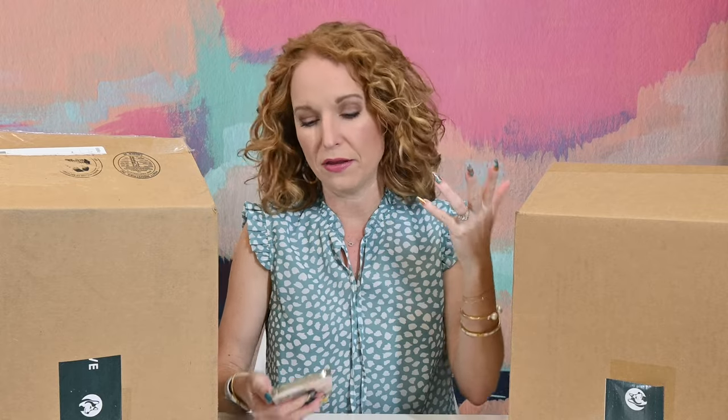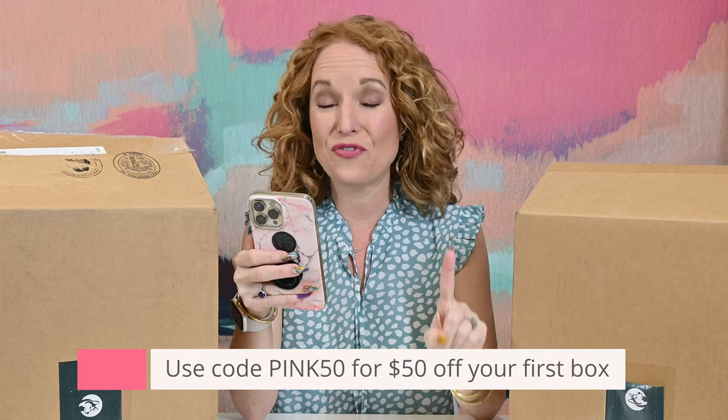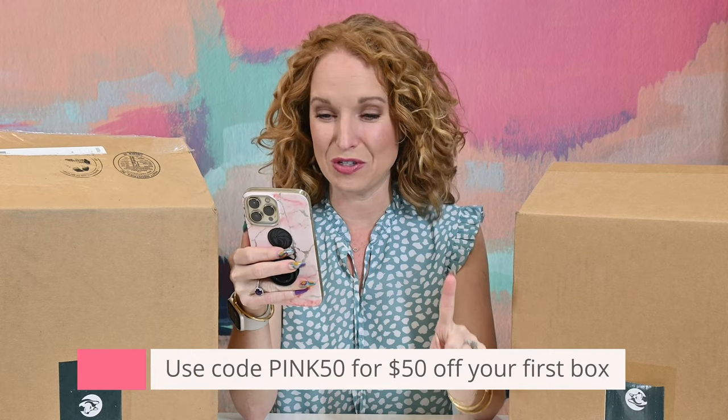You decide how frequently you want to get your dog food delivered. The most popular is bi-weekly — so like every other week, twice a month. Shipping is free, U.S. shipping, and price varies based on how much and what type of dog food you buy. They gave me a fabulous coupon code: Pink50 gets you $50 off your first box.